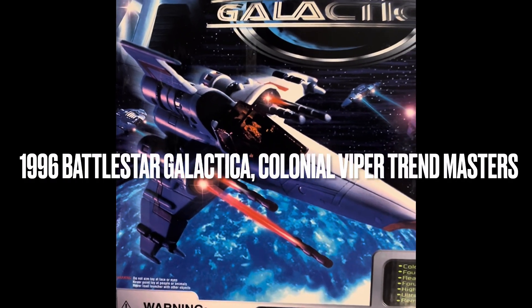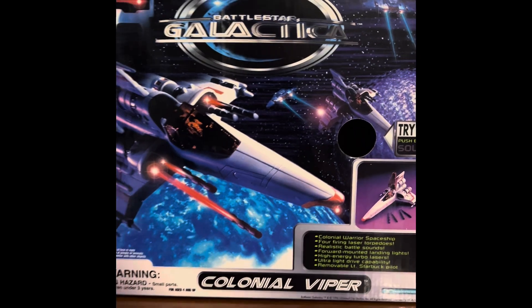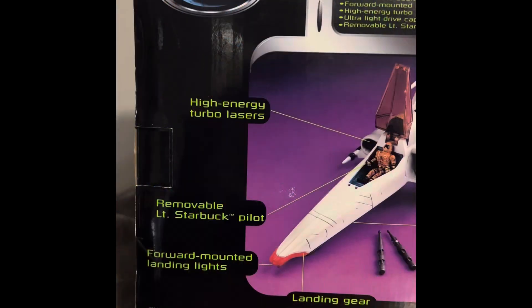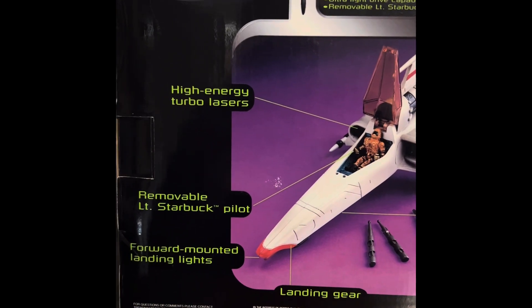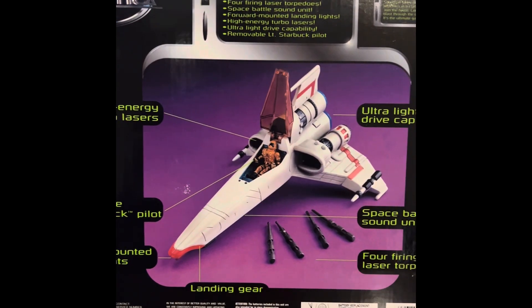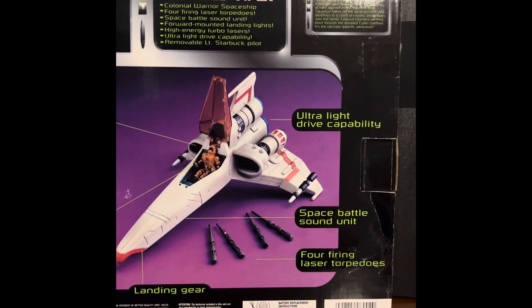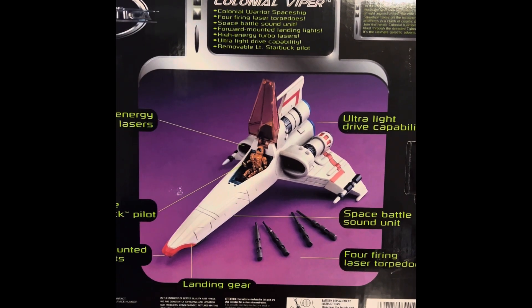1996 Trendmasters Battlestar Galactica Viper. Here's the back of the box: it has high energy turbo blast, removable Lieutenant Starbuck pilot, forward mounting landing lights, landing gear, missiles - four of them - torpedoes, sound battle unit, and ultra light drive capacity. Let's take a look.